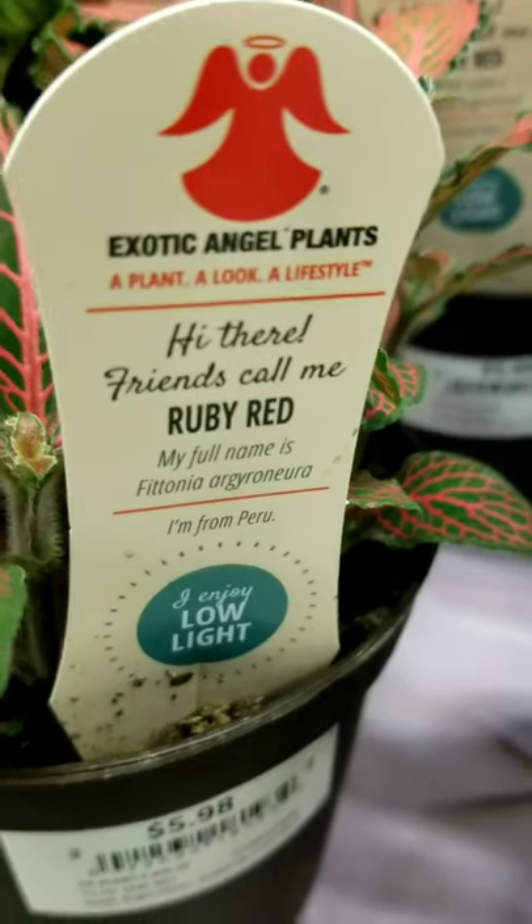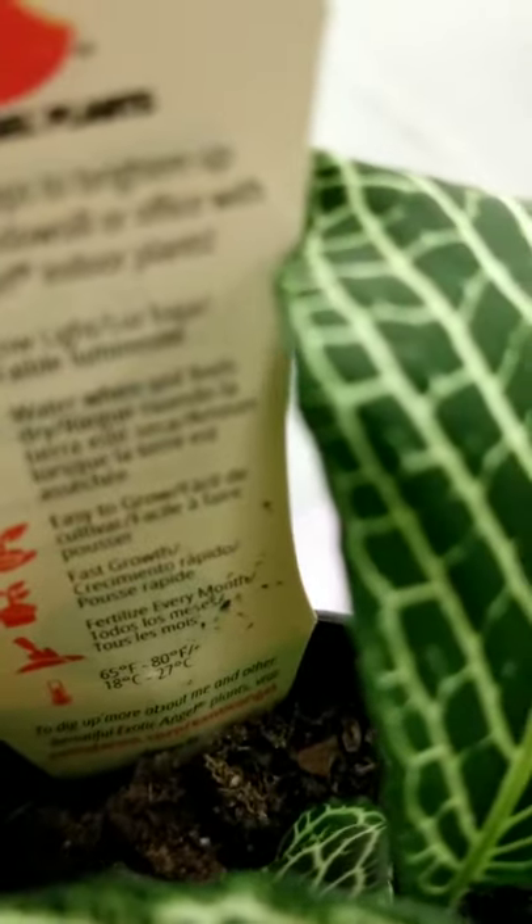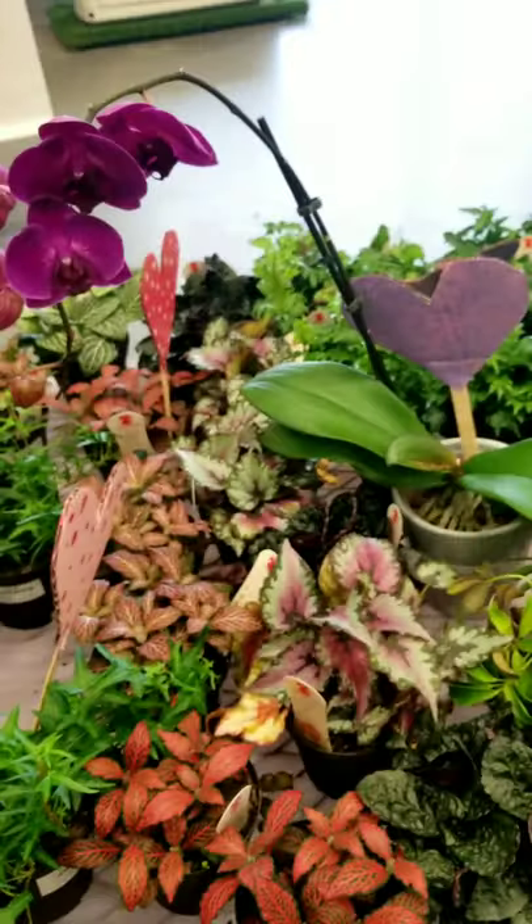They're calling it the 'Ruby Red' and it tells you it's low light. On the back of the card — let me show the back — there's additional care information. You get lighting requirements, soil, and all these different things.